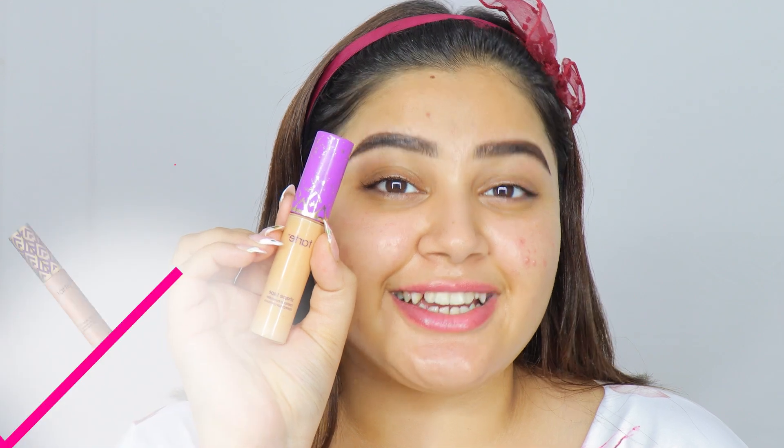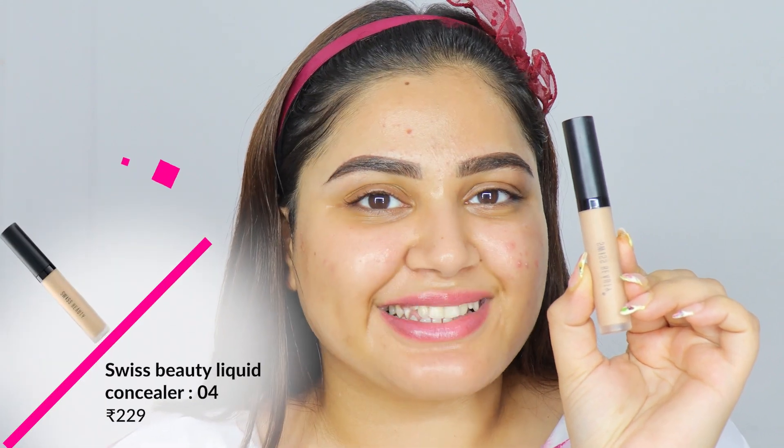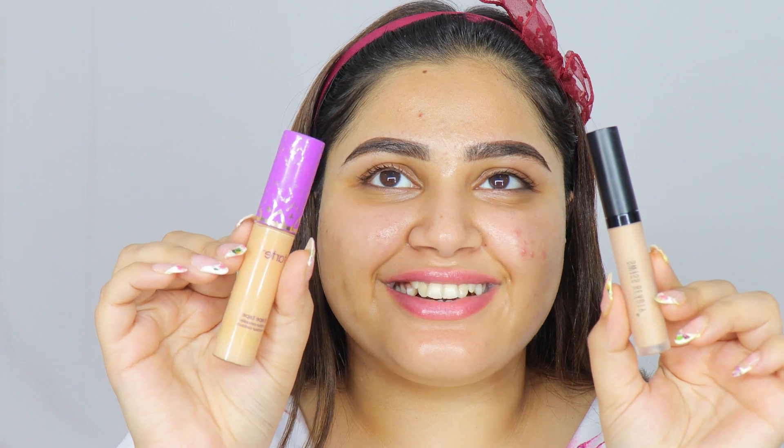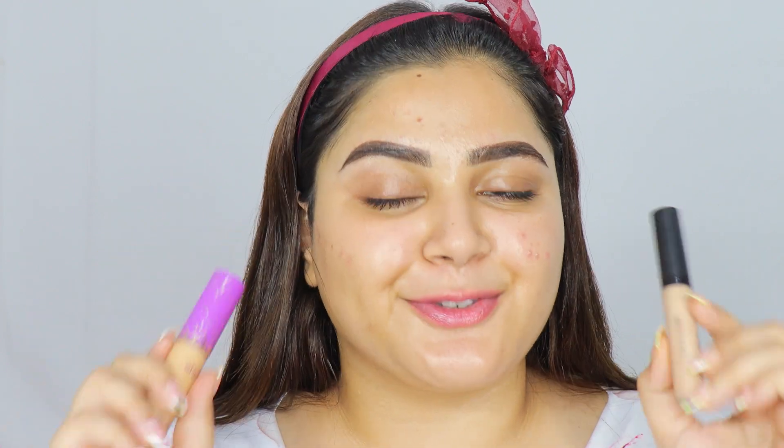So basically I'm using the most expensive makeup I own on this side of my face and the cheapest makeup on the other — and when I say cheap I mean in terms of price, not quality. For the high-end side I have the Tarte Shape Tape concealer, which retails for 3200 rupees, whereas on the affordable side we have the Swiss Beauty concealer which retails for 229 rupees — that's more than 10 times the price difference. I'll quickly go ahead and carve out my brows and also prep my eyelids.